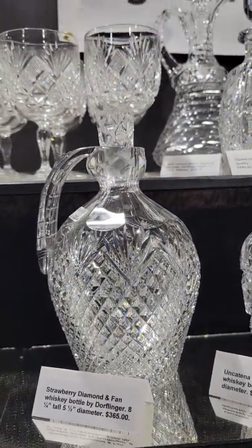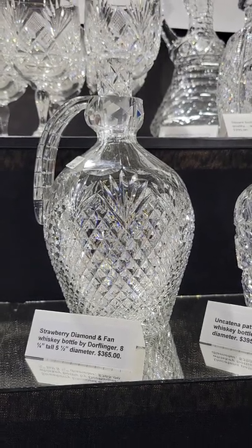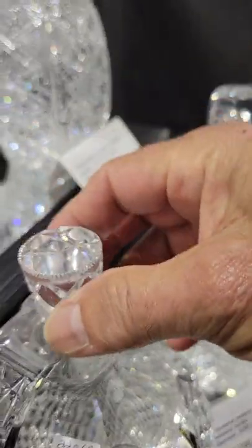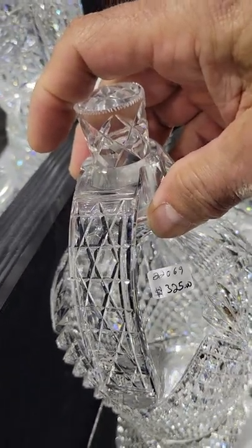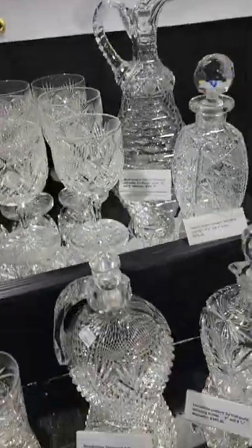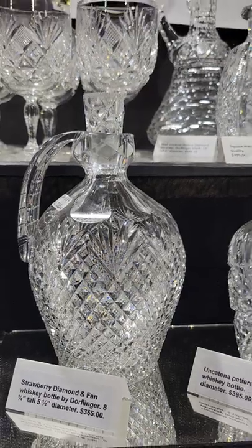Here's a Dorflinger whiskey bottle cut in strawberry diamond and fan — an early pattern. It's eight and a quarter inches tall, has the pattern cut plug stopper, and the hob diamond pattern cut handle, which is a Dorflinger trademark. Nice clear blank, excellent quality, and that's a bargain at only $3,650.